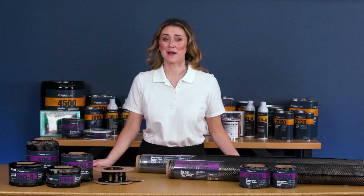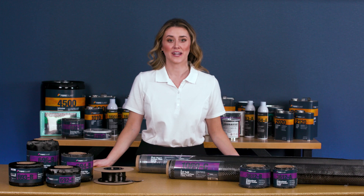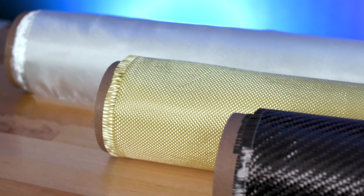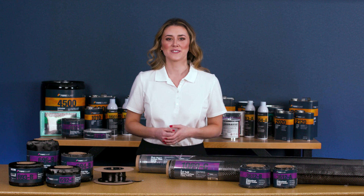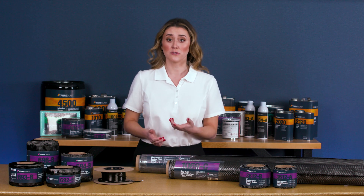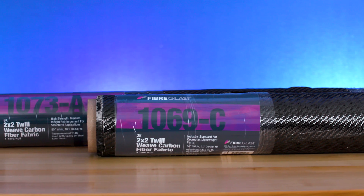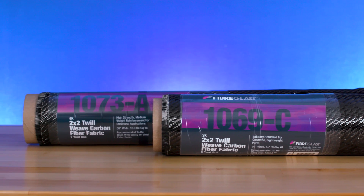Hi, I'm Sheri from Fiberglast. Fabricators in today's composites industry choose from three common reinforcements. These include carbon fiber, fiberglass, and Kevlar. At Fiberglast, we carry a selection of products in all three categories, each with benefits and drawbacks that you should consider before choosing a fabric. Today, we're going to discuss the carbon fiber reinforcements that we offer at Fiberglass.com.